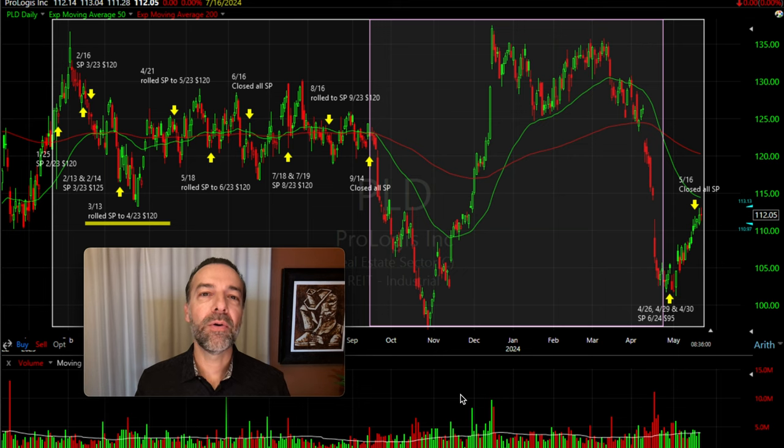Let me break it all down for you. In the big white box here, this is the time frame we're going to talk through with this underlying stock, which is PLD. In the purple box here off to the right, that's the time frame whenever we did not trade options in this stock at all — we totally avoided it. And as you can see, it was a good time to avoid it because it was a very choppy market with very big volatile swings in the underlying stock.